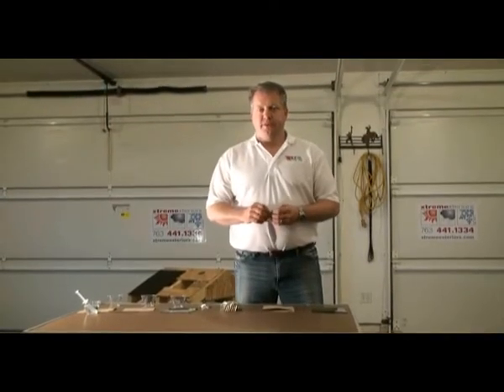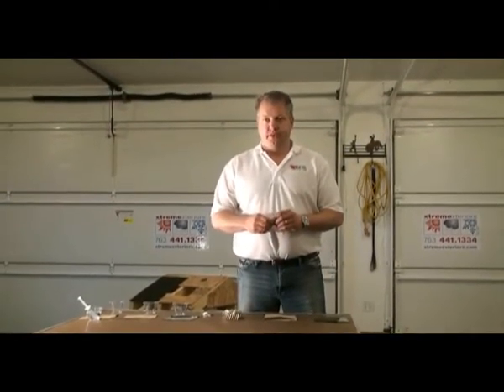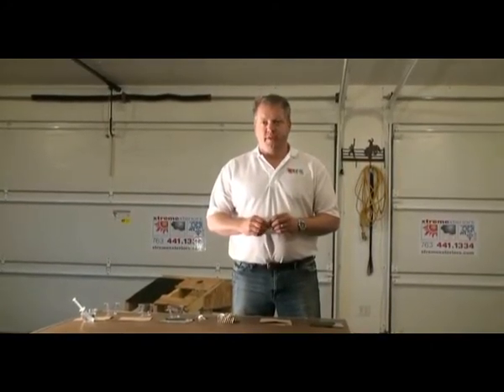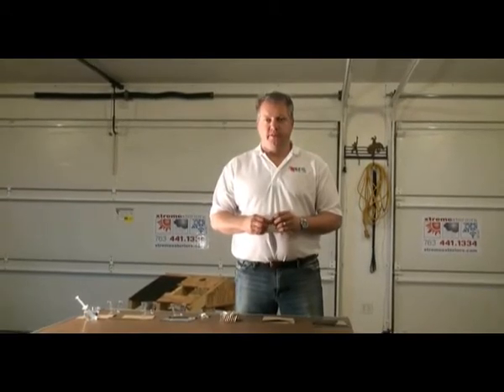Hi, thanks Jeannie. I'm Jeff Stigler with Xtreme Exteriors. I've been a quality installer of exterior products for over 20 years. The purpose of this demonstration is to show why roofs new and old leak even when they have ice and water shield products installed along all the eaves and in the valley areas.